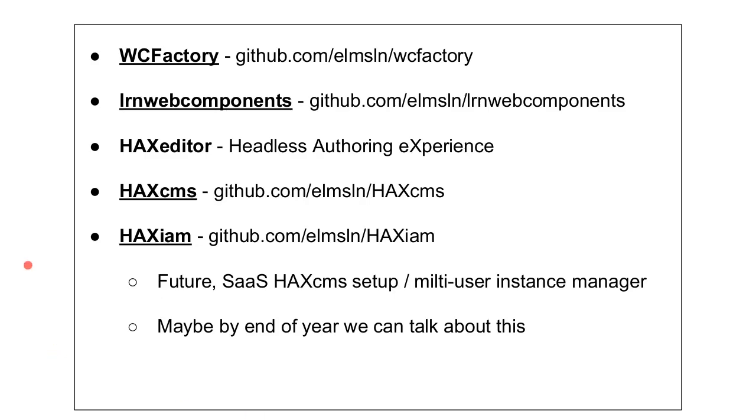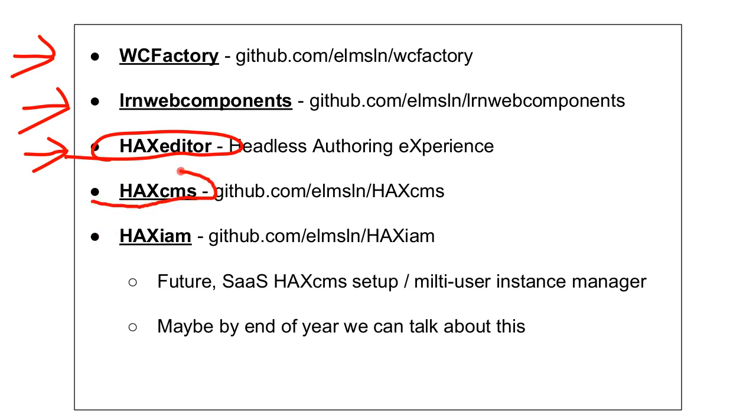Today we're going to be talking about the technology surrounding HACS CMS and HACS — what the heck is it and why won't you stop talking about it, Brian? We're going to start at WC Factory, which is some tooling you can check out, then LRN Web Components. We're going to get in deep on HACS Editor — that's where the bulk of the time will be spent — and then the other half or so of the time will be on HACS CMS.